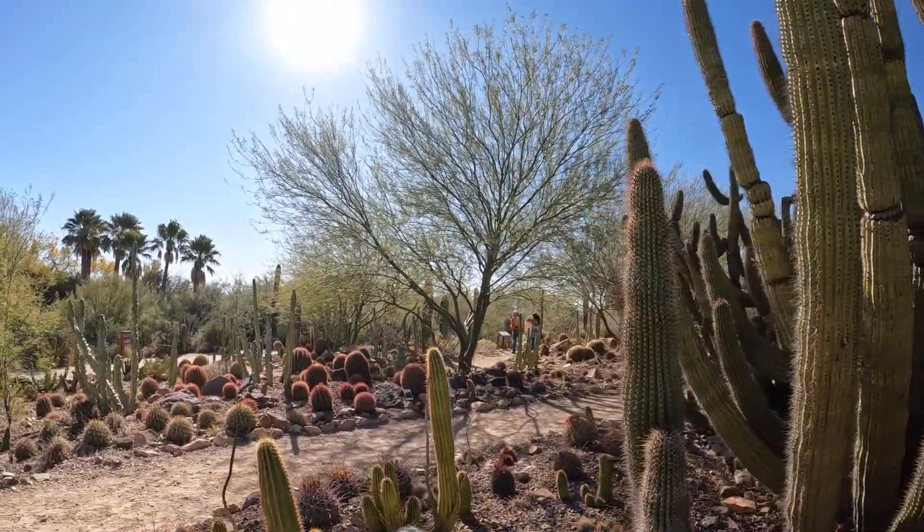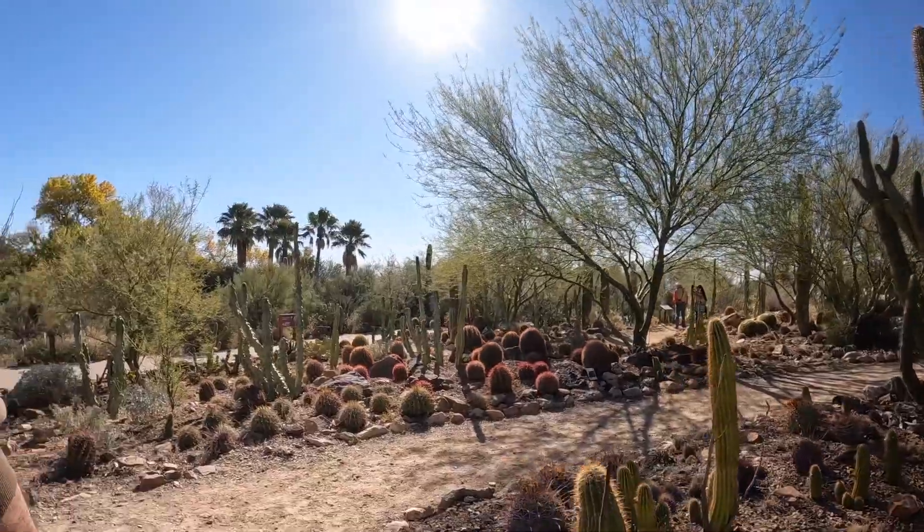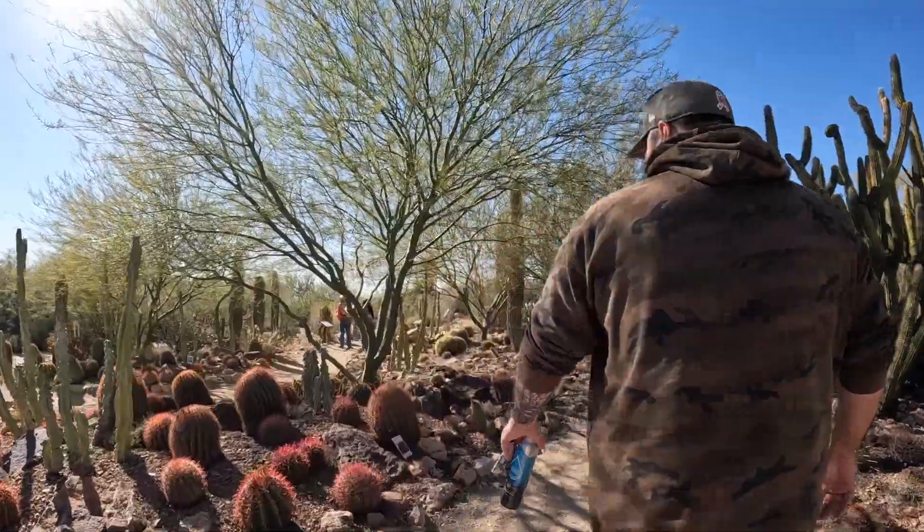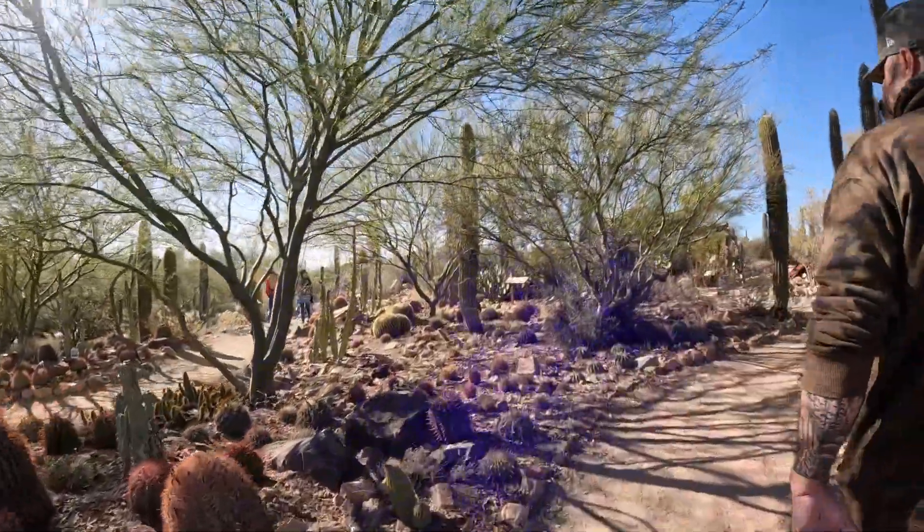The desert museum contains 21 acres of land with two miles of walking paths, 230 animal species, and 1,200 types of plants.